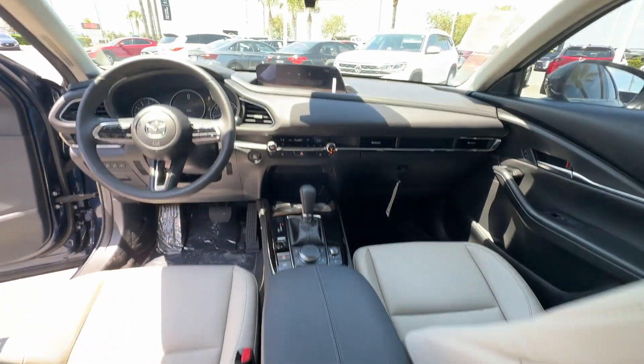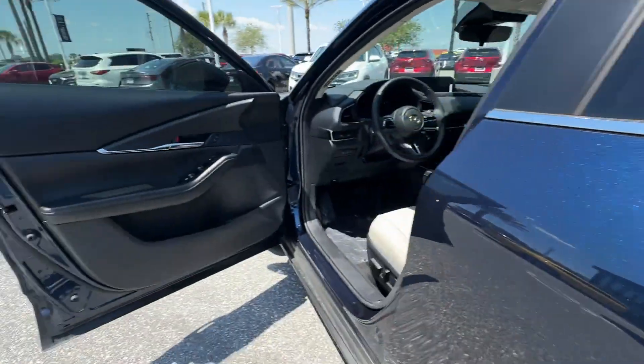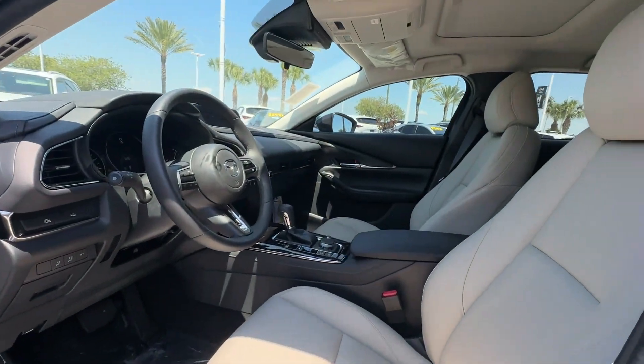Cross-traffic alert, lane-keeping assist, side-view mirrors with turn signals, lane-departure warning, Wi-Fi hotspot, multi-zone air conditioning, blind-spot monitor.